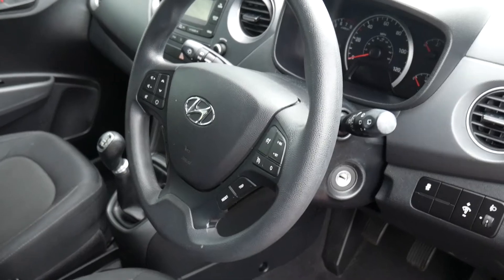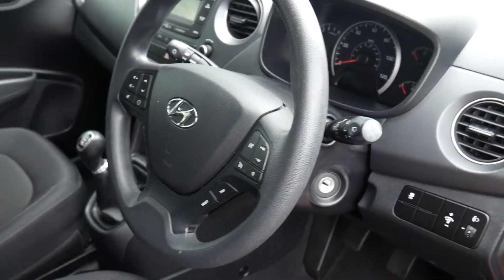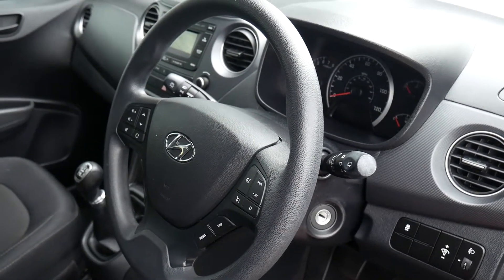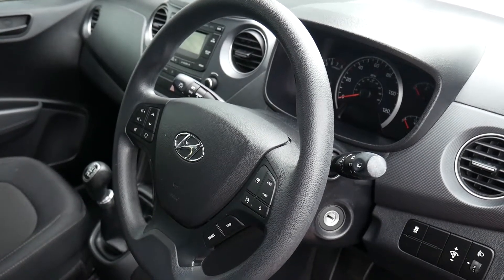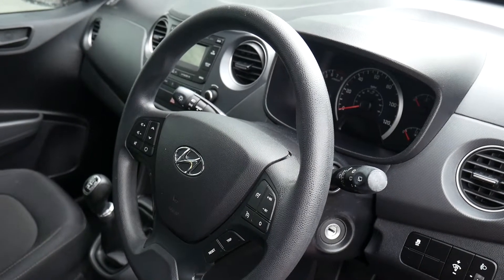So there we have it, a really nice used example of a Hyundai i10 1 litre petrol SE. This model comes with the remainder of the five year unlimited mileage warranty from the date of first registration, and that's automatically transferred to the new keeper. You can also take advantage of some great offers through Hyundai Finance to purchase this vehicle.